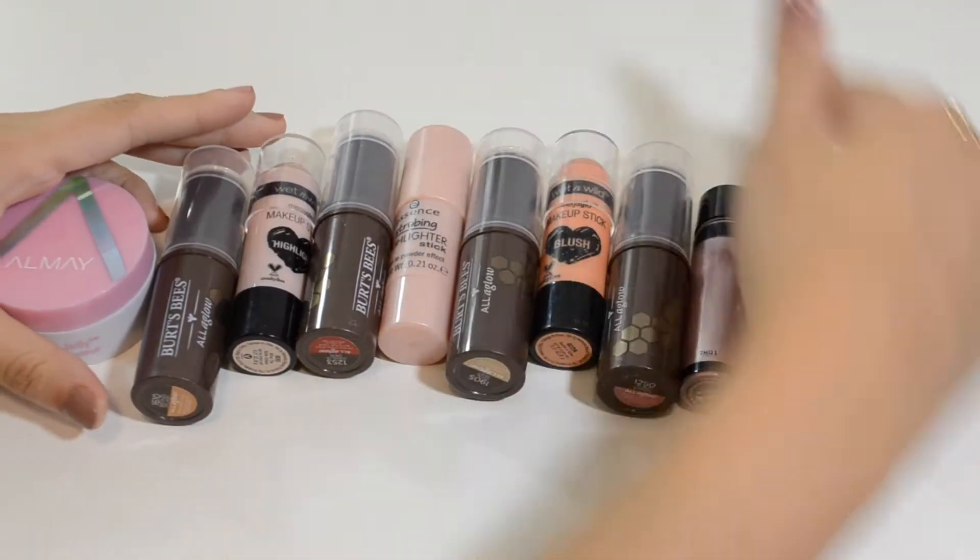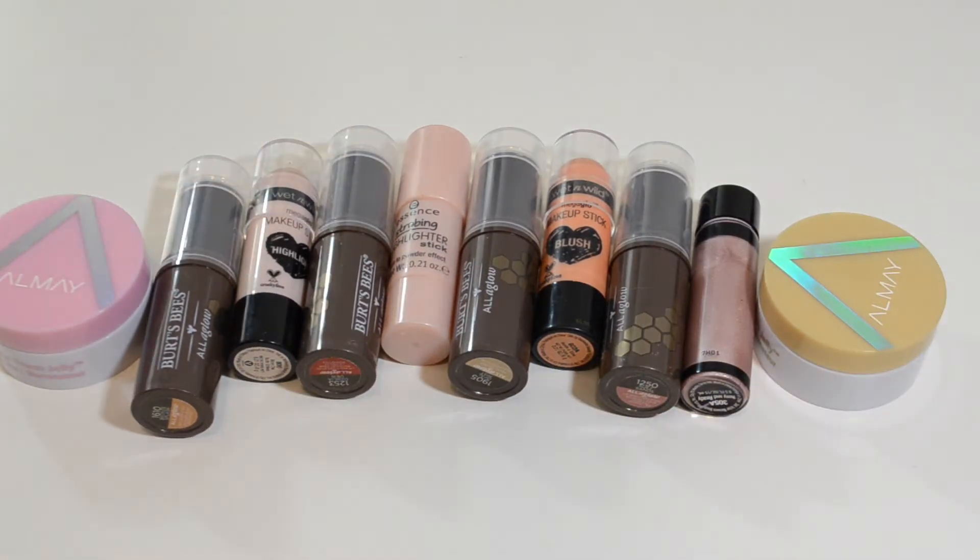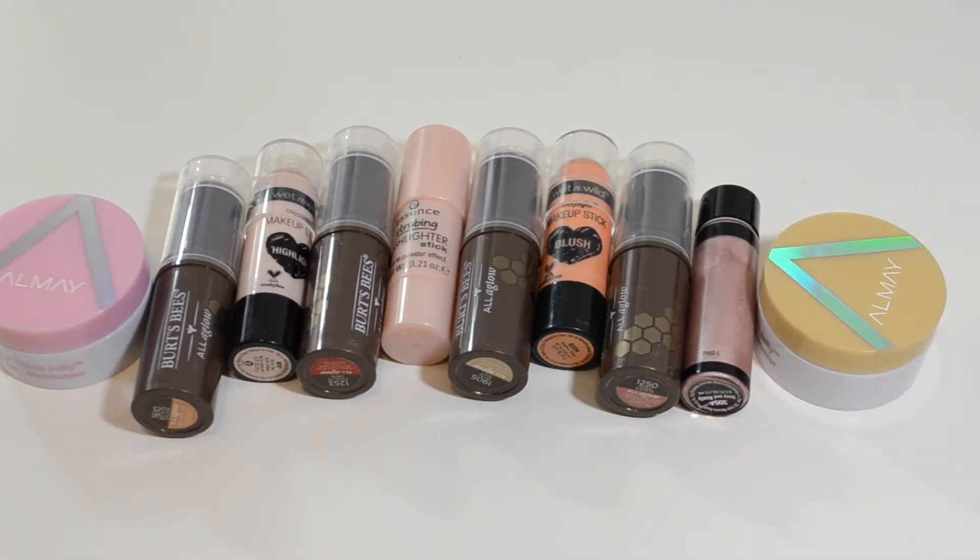This is going to be probably one of the biggest drawers that I'll be decluttering, and that is blushes, highlighters, and bronzers. I'll just start with the newest ones.